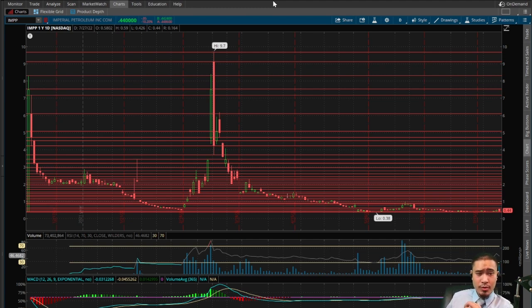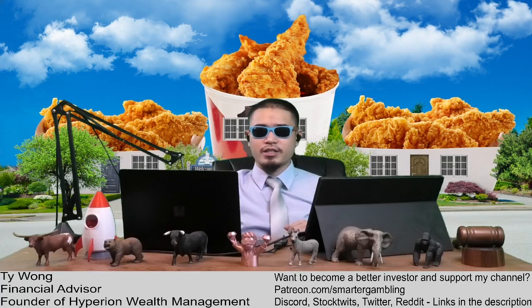If you want to go short please do that at your own risk, but it would probably be better to just avoid this stock on the short side and find a better play. Sorry to everyone who lost money in the stock today, and good luck to everyone currently in the stock and to everyone looking to take a position. This is IMPP, Imperial Petroleum. Thanks everyone for watching today, I appreciate you guys — please like the video, please subscribe and catch me every weekday aftermarket close on the Smarter Gambling Show.